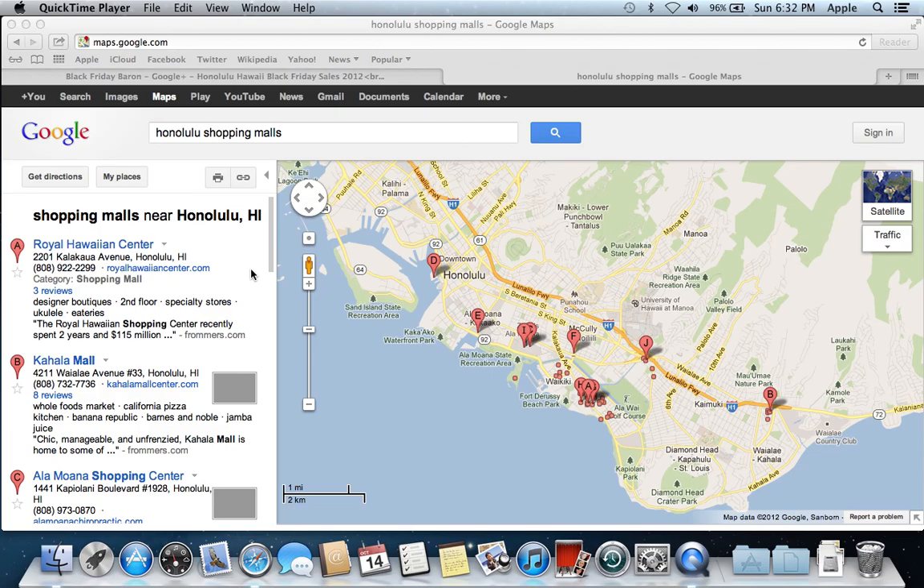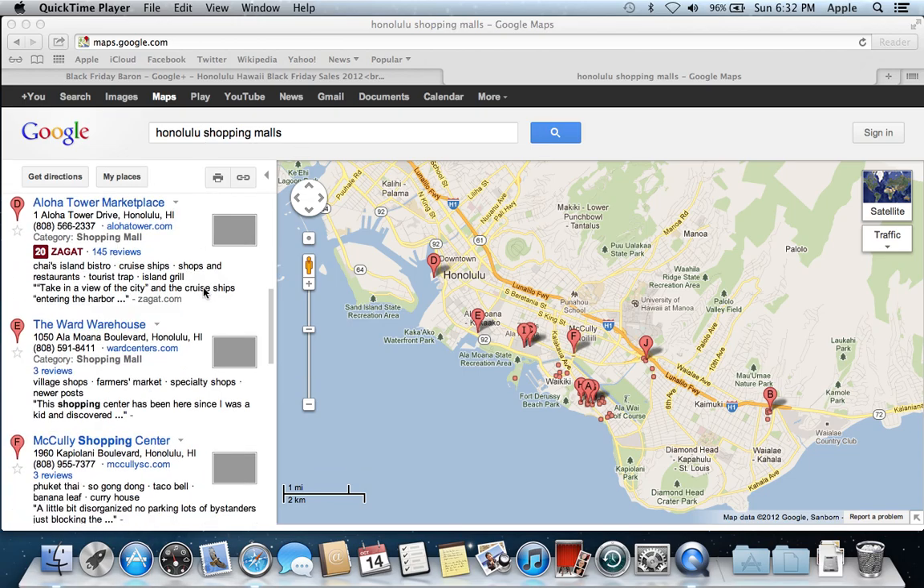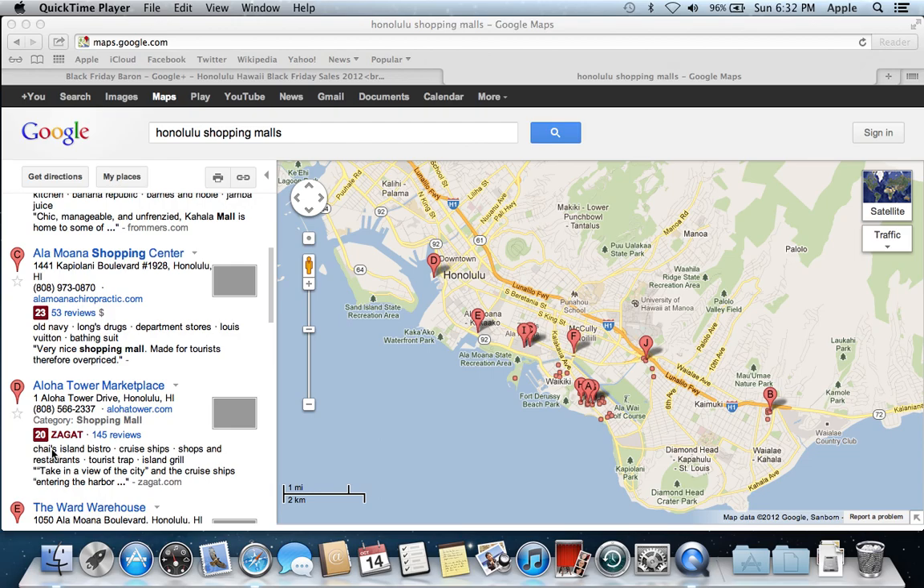One of the easiest ways to find shopping mall locations is to go to Google Maps and type in 'Honolulu shopping malls.' You'll get a listing of the shopping malls, and sometimes you'll see a little red number under the shopping malls.